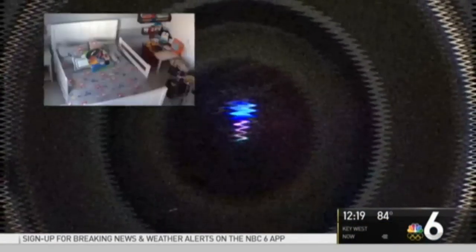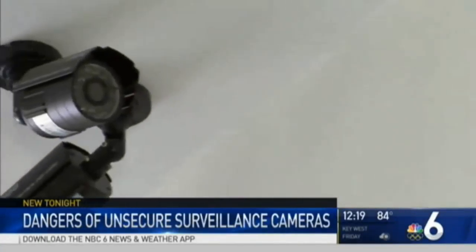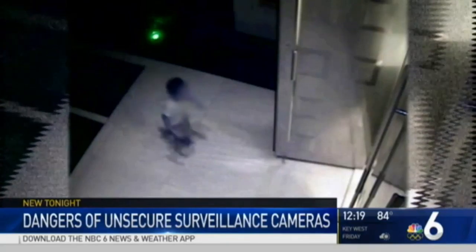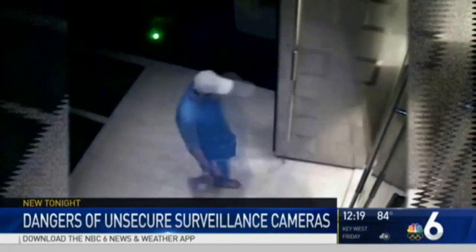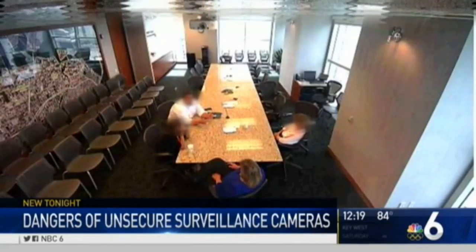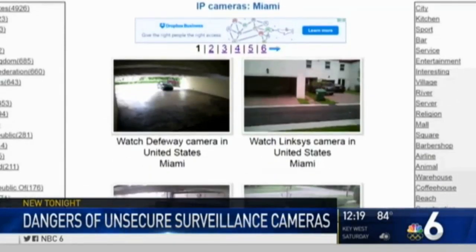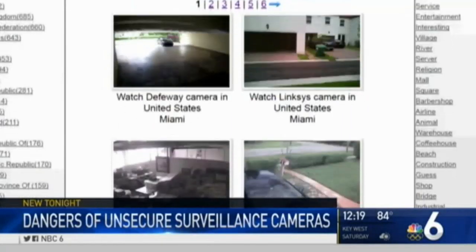They're installed at homes, businesses, parks, and malls. Surveillance cameras are everywhere. The vast majority of people have no idea that the inside of their homes and businesses are being broadcast all over the internet. Here's a family caught on camera walking in through their front door, and somewhere in Miami, a boardroom meeting in progress. Thousands of live surveillance cameras are posted for the world to see on multiple apps and websites.